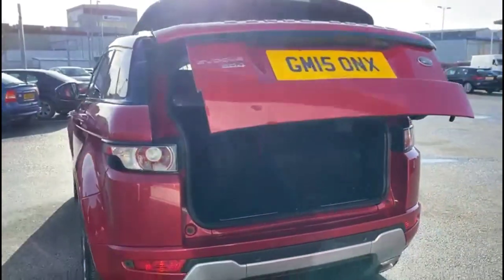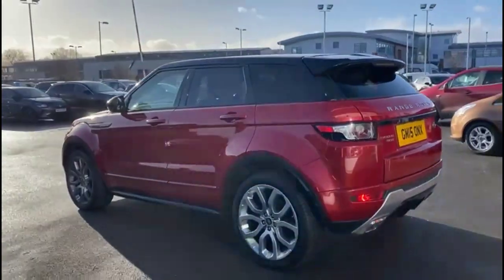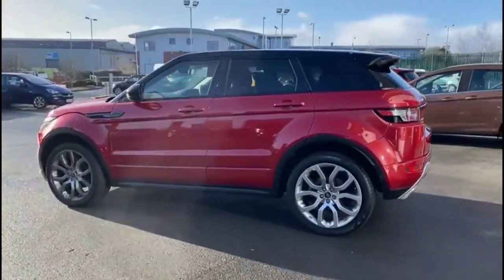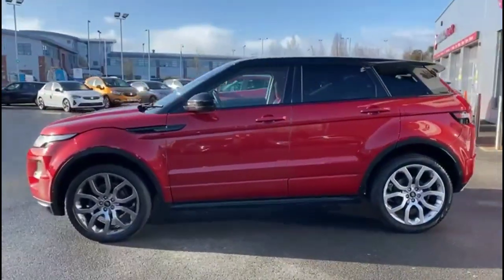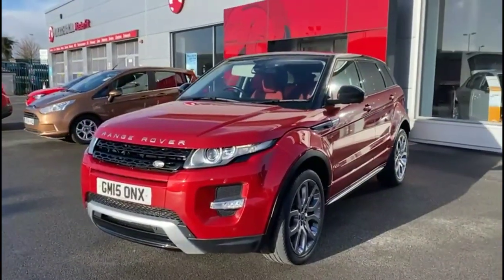As we continue round, there's a visible dual exit exhaust, stylish 20 inch alloy wheels, colour coded door handles plus contrasting black mirrors and roof. At the front of the vehicle there are xenon headlights and LED daytime running lights.